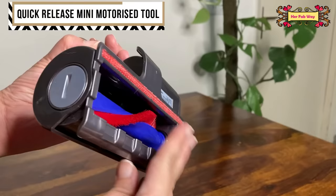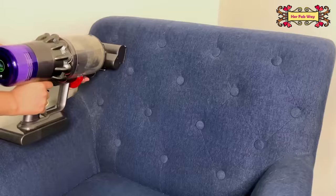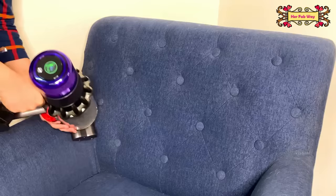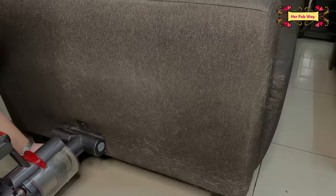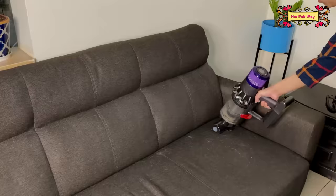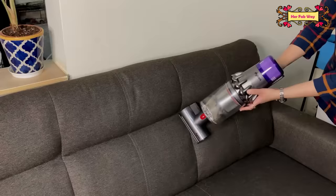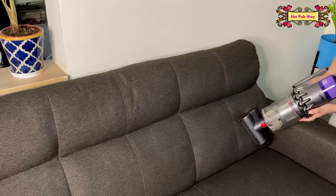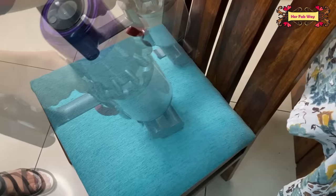Next is the quick release mini motorized tool — a one-stop solution for upholstery cleaning. See how magically it works. I will say it is actually an effort-saving device. I was so shocked the first time we cleaned our sofas — I had no idea there was so much dust. And yes, you can also use this to vacuum your dining seats.